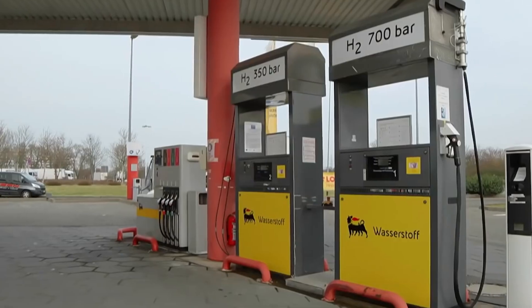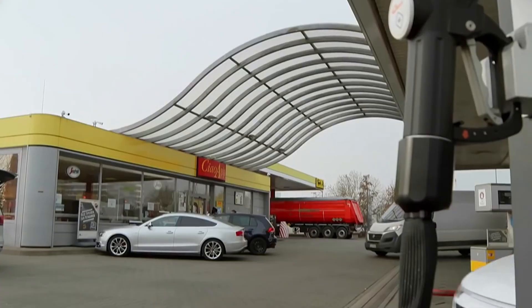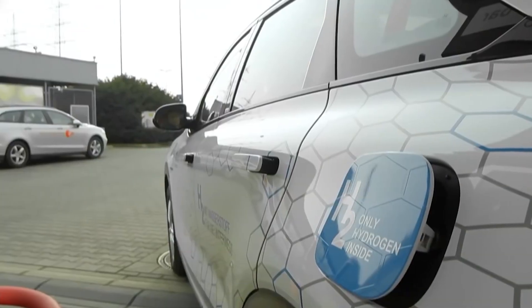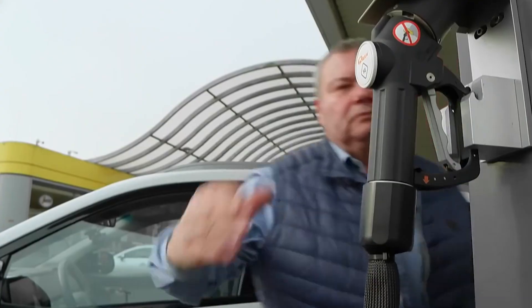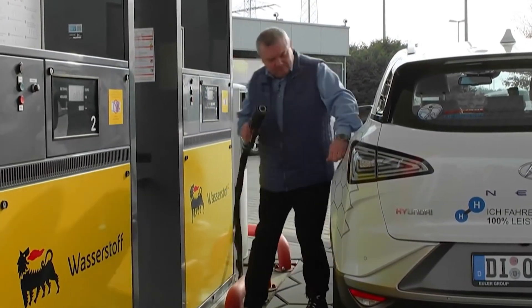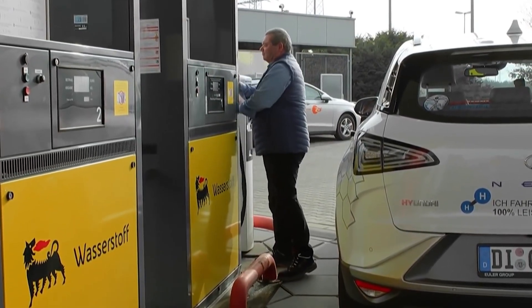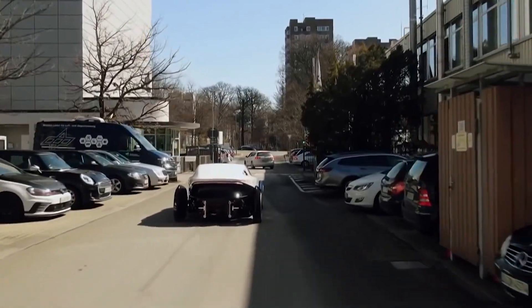Let me introduce you to HFCV drivers. They're driving around in fancy cars that run on hydrogen, and they get to refuel at hydrogen fueling stations. These fueling stations are just like the trusty petrol stations we've been using for ages — you pull up, fill up, and you're good to go in about five minutes. Who would have thought that the future of fuel would be so similar to the past?